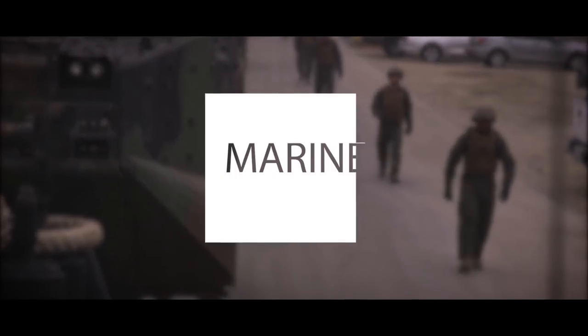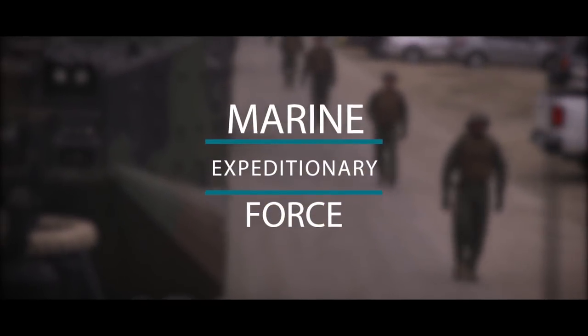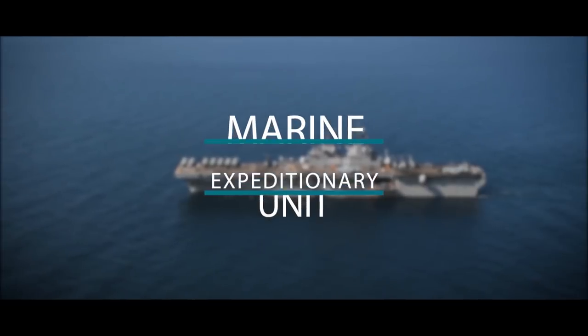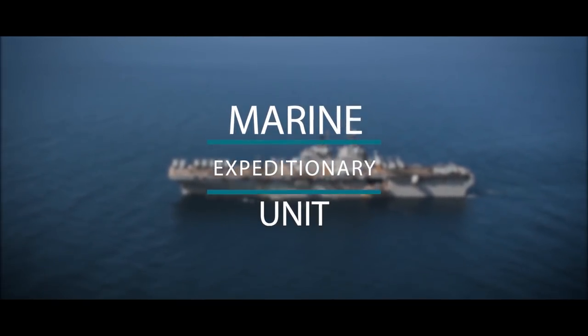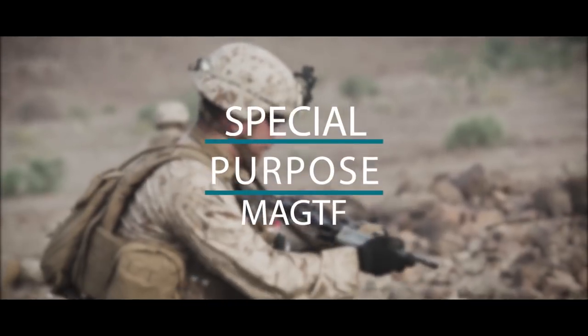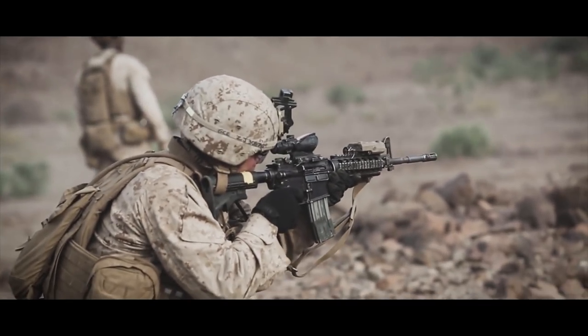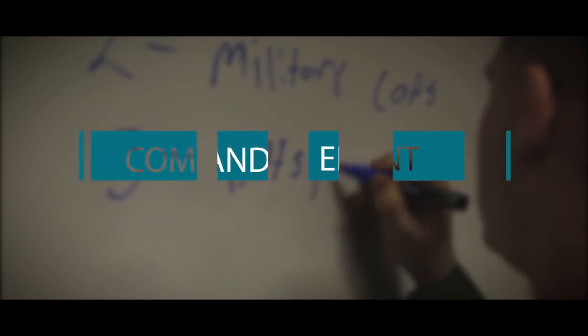There are four types of MAGTFs: Marine Expeditionary Force, Marine Expeditionary Brigade, Marine Expeditionary Unit, Special Purpose Marine Air Ground Task Force, and the Command Element.